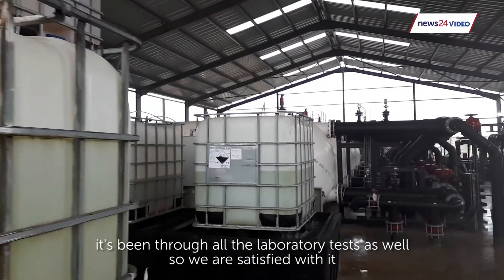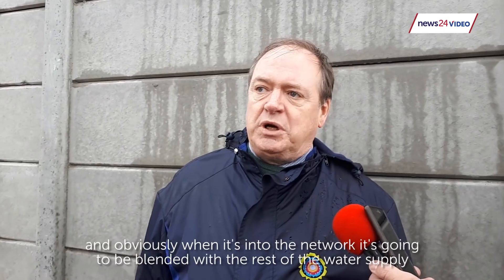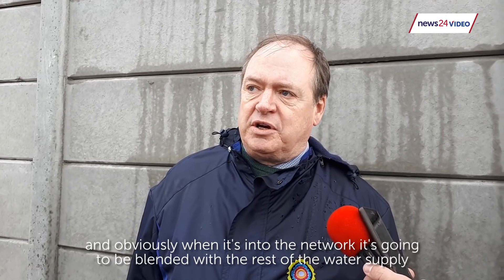It's been through all the laboratory tests as well, so we are satisfied with it. And obviously when it's into the network it's going to be blended with the rest of the water supply there as well.